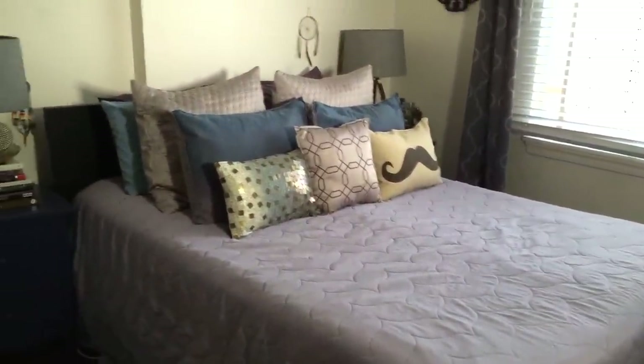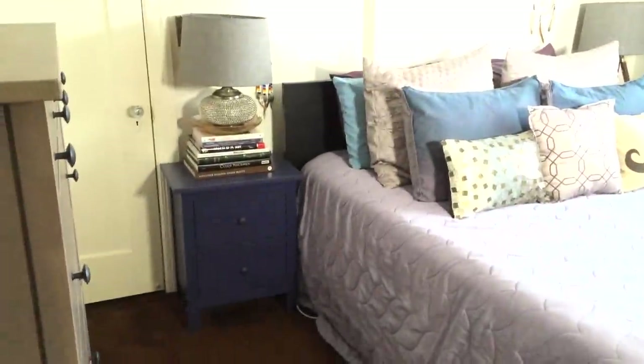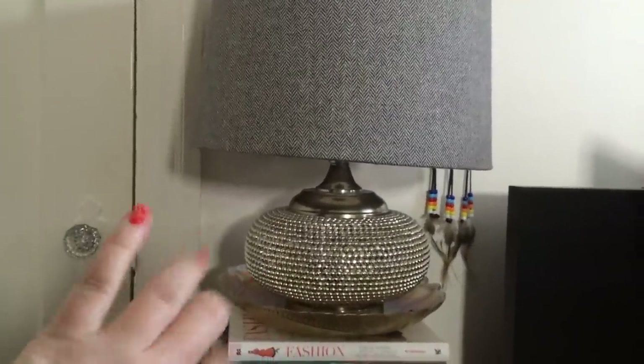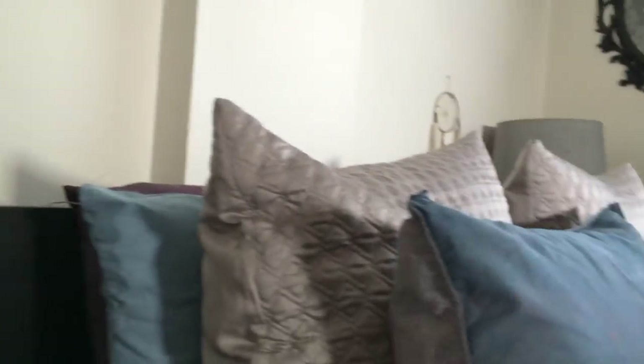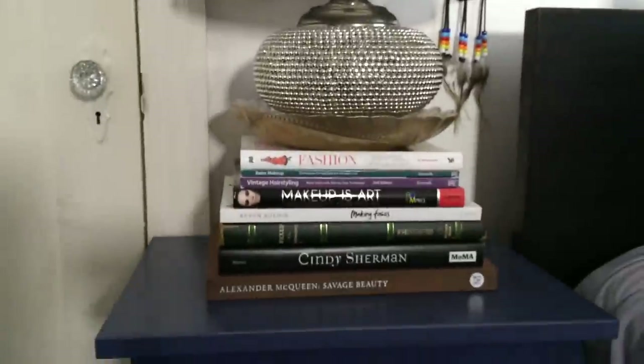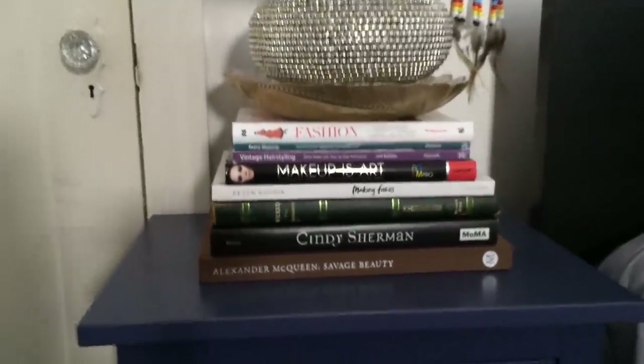The first exciting thing I want to share is that we got a new bed and a new pair of nightstands from Ikea. The first thing here is my lamp — it has this metal hobnail thing going on. I like how our shades match but the lamps themselves don't. Mikey has the tripod lamp over there. And I have some books that I love — fashion books, art books, makeup books and stuff like that.